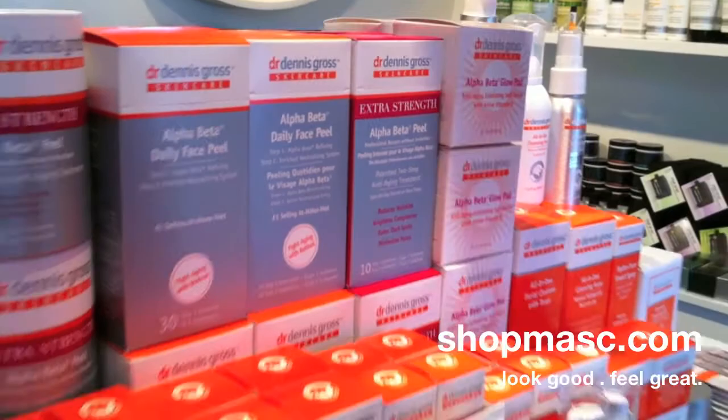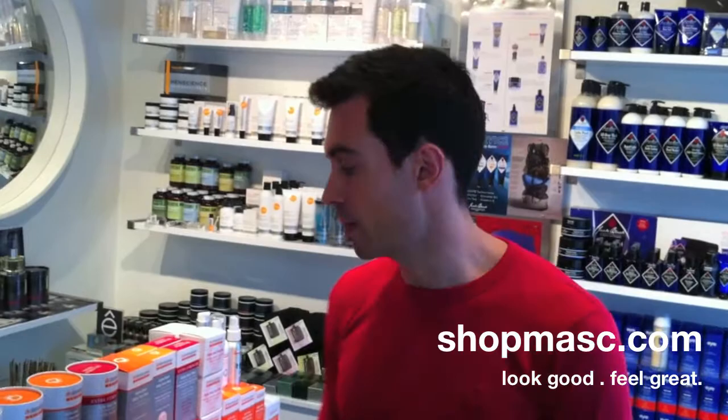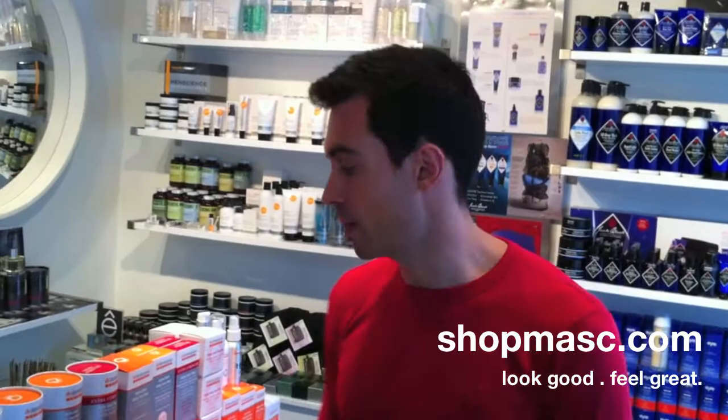Definitely worth checking out even as a little treatment — even if your skin's great, it's going to help make your skin look even better. Check them out at ShopMats.com, and if you want to come take a look in the shop, you can do that too. Thanks for listening.